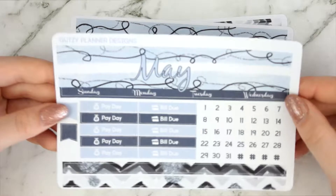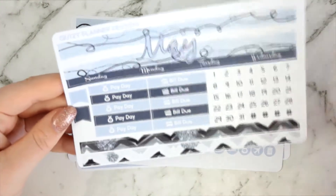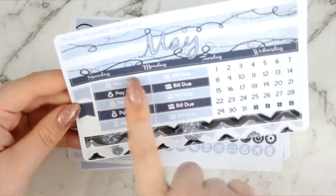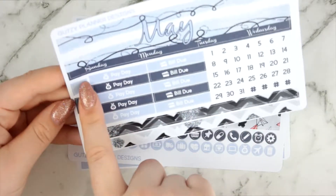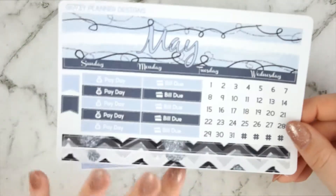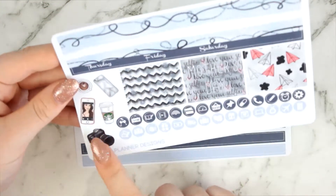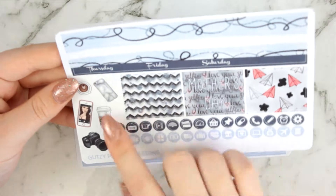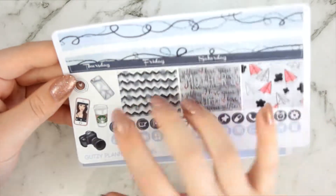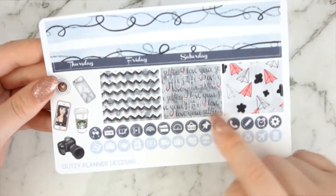On this page you've got your May bar for the left side with Sunday through Wednesday, your date dots, paydays, bill dues, some flags, and then some strips to mark time and expanses of time. You have your second bar for the right side and a little bit of deco here. You've got three decorative full boxes, one of which is a Mother's Day box, and the background says 'love you, love you.'